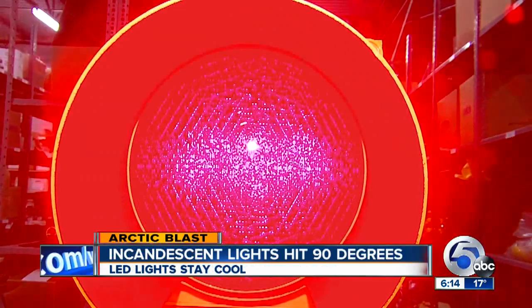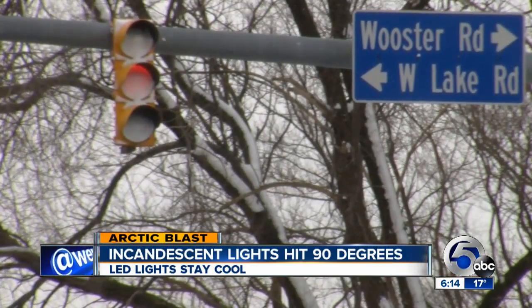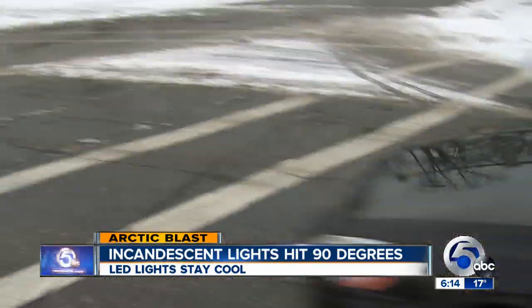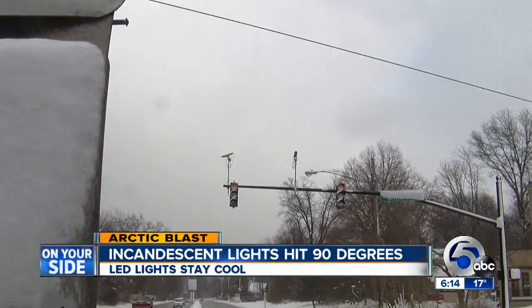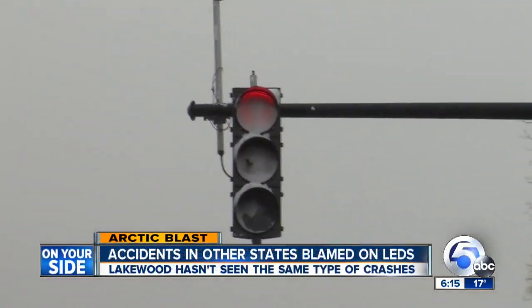But it turns out LEDs don't melt snow like hot incandescent bulbs. Snow-blasted LED traffic lights have been blamed for terrible crashes in other states. Watch what happens at Lake and Clifton when a driver approaches a snow-clogged red light — right through a red light.